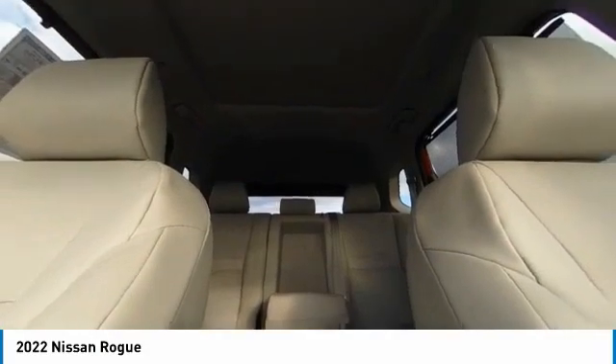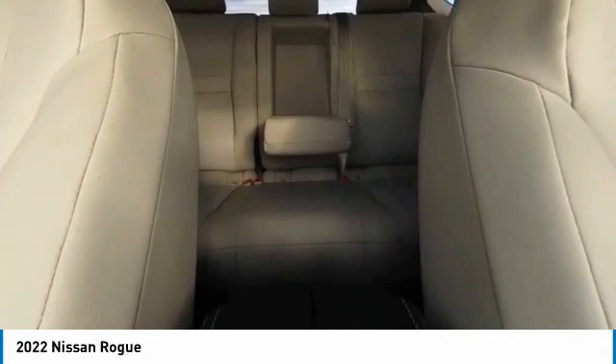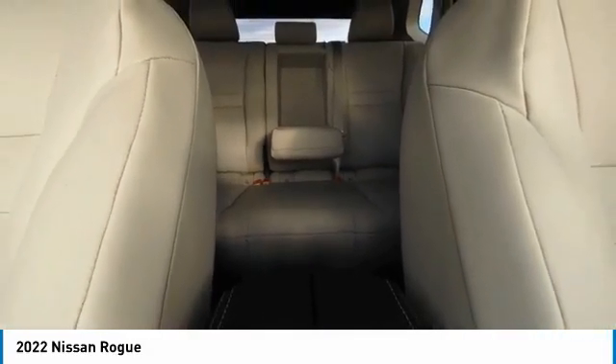heated mirrors, alloy wheels, power lift gate, brake assist, traction control, remote keyless entry, speed control, four-wheel disc brakes, integrated turn signal mirrors.